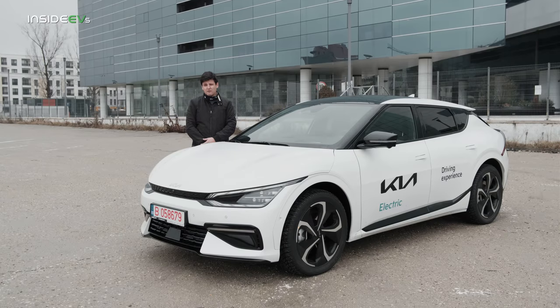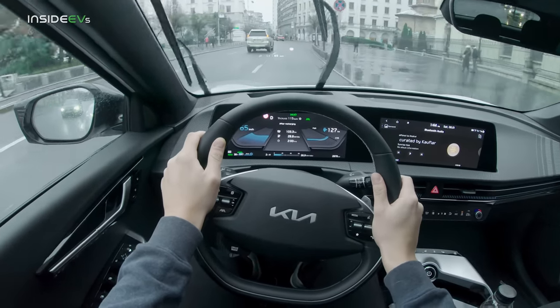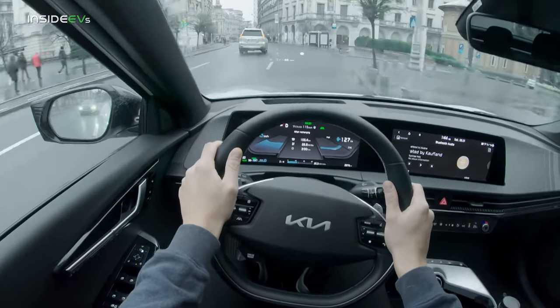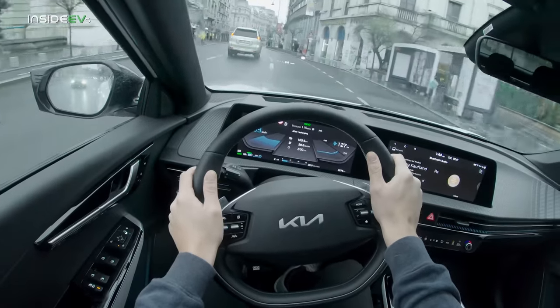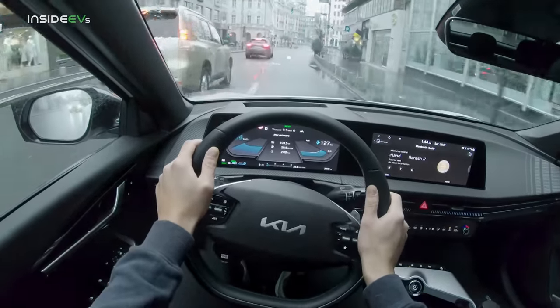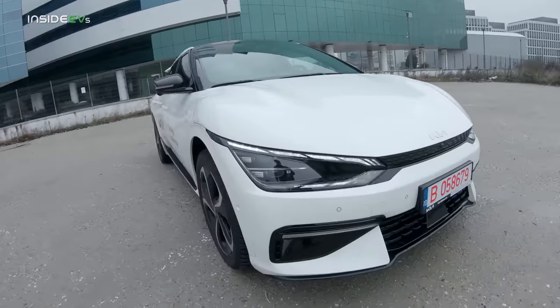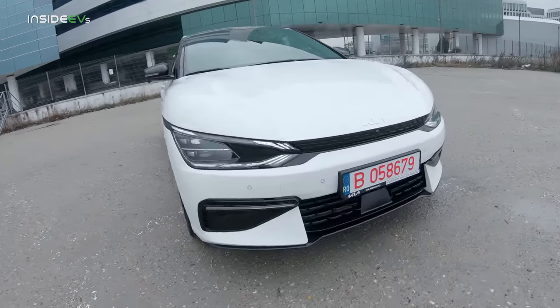The EV6 is a rival for the likes of the Tesla Model Y, the VW ID.4, the Mustang Mach-E and other vehicles of that type, and there's also its sister vehicle, the Ioniq 5 from Hyundai. Although these two vehicles look and drive quite differently and there are plenty of differences between them, I'll get into that more as I walk you around and drive the vehicle. The front end of the EV6 is definitely Kia-esque.